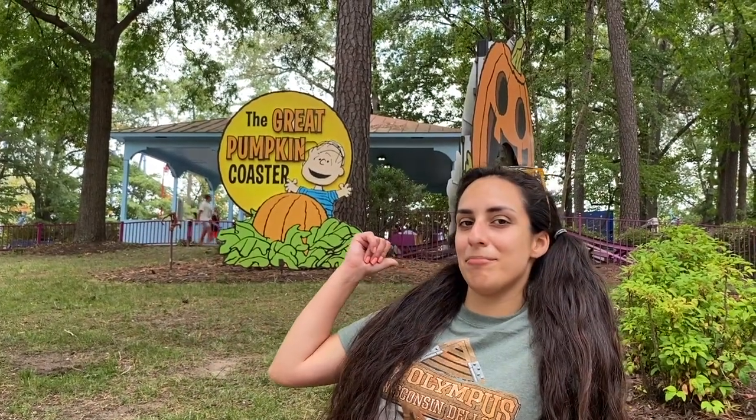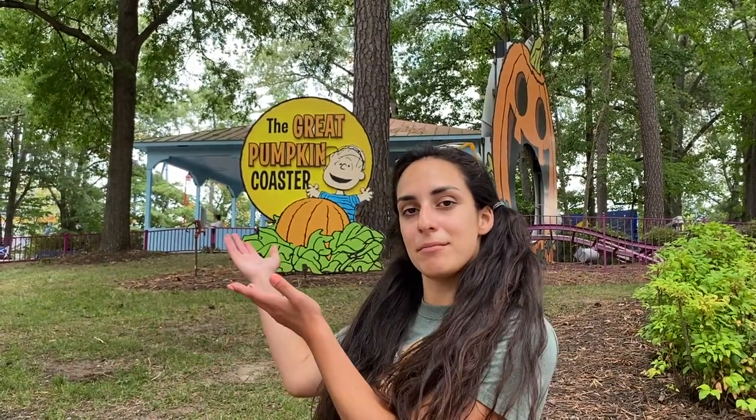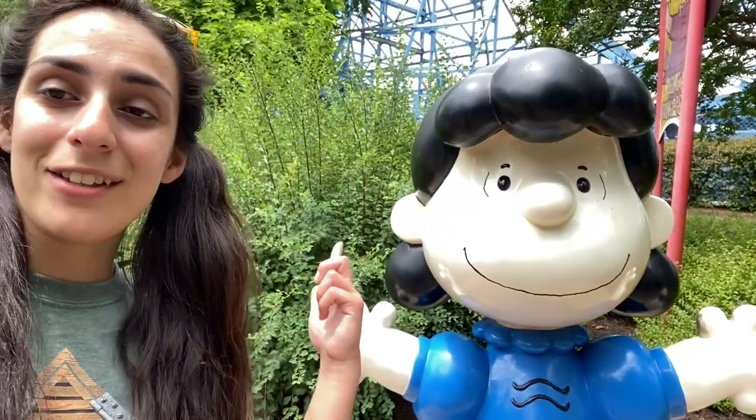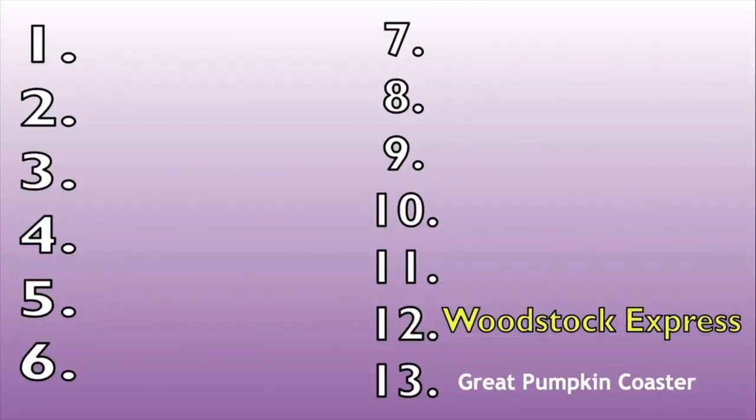The last coaster I'm ranking is number 13 — I've never ridden it, it's a kids' ride, so how good could it be? Probably the worst, so I'm assuming. Number 12 is Woodstock Express. It is a kiddie roller coaster — there's nothing wrong with it, it's just not thrilling. It kind of goes around in a circle and goes on its way. Number 12.